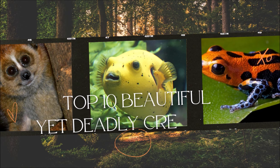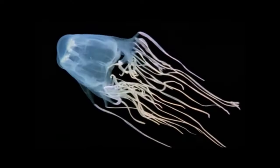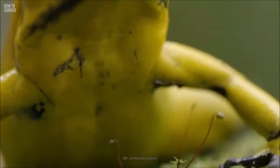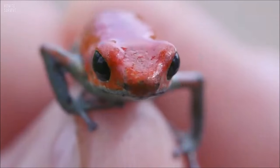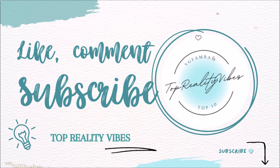There you have it, folks — our countdown of the top 10 beautiful yet deadly creatures on Earth. Nature never ceases to amaze us with its wonders and surprises. Remember, while these creatures are captivating, they demand our respect and caution in their natural habitats. Stay curious, stay safe, and keep exploring the incredible world around us. Don't forget to like, share, and subscribe for more thrilling nature content — until next time, happy exploring!